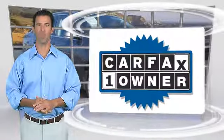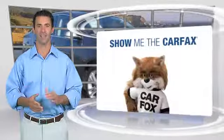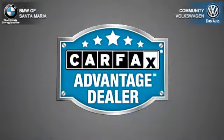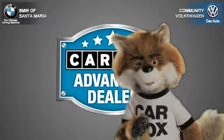This is a one-owner vehicle with the Carfax vehicle history report. Be sure to find a complimentary copy of this report online or contact the dealership. This vehicle qualifies for the Carfax buyback guarantee. Just say, show me the Carfax at Community Volkswagen BMW, a Carfax Advantage dealer.